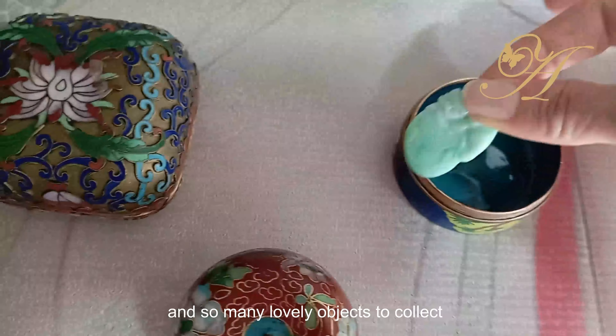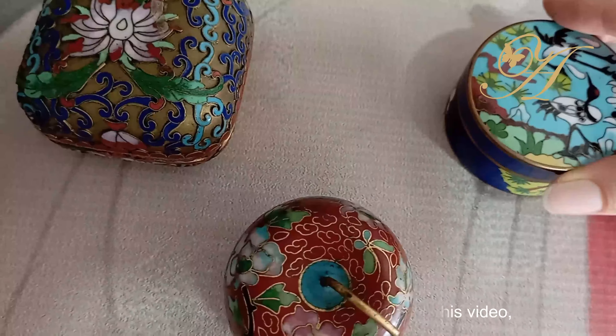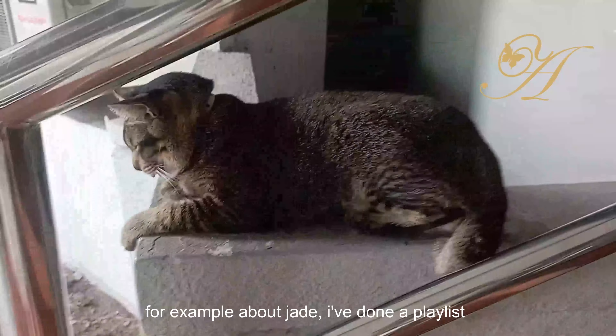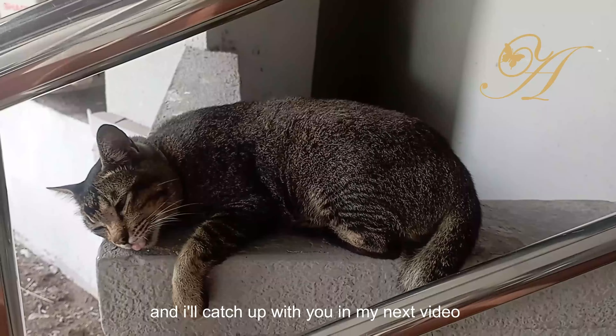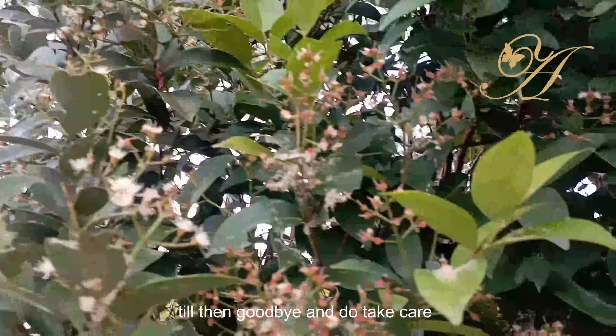I always feel there is so much to discover about Chinese culture and so many lovely objects to collect. I really hope you have enjoyed watching this video. If you'd like to know more about Chinese culture — for example, about jade — I've done a playlist and you can have a look through them. I'll catch up with you in my next video. Till then, goodbye and do take care!